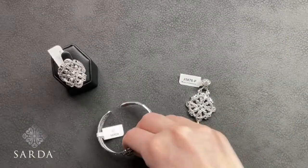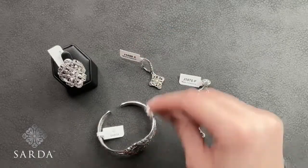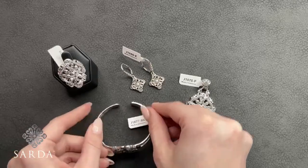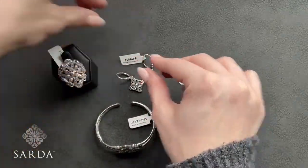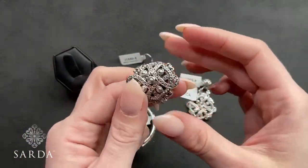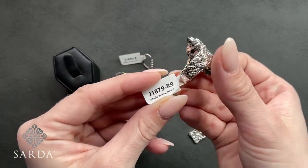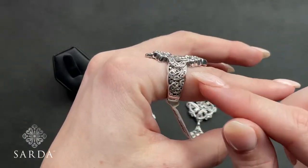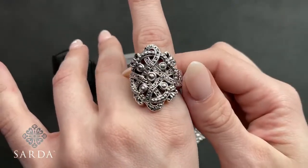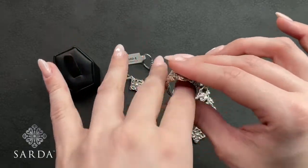Next is the Infinity Knot collection — four pieces: J1880 earring, J1879 size 9 ring, J1878 pendant, and J1877 bracelet. Starting with the ring J1879, size 9 for $69.99 — you can see that beautiful overlapping silver work on the side and on the top. Very flush, true to size.